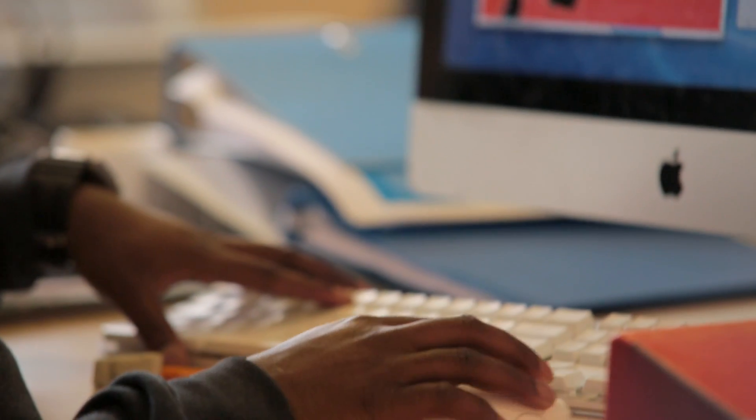What do posters, pens and packaging all have in common? Well, the answer is that they need a graphic designer to design them, and that's what the students here are learning to be on the state-of-the-art equipment here at Roslyn Park College.